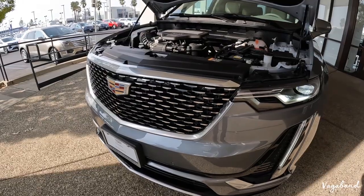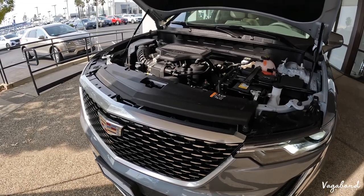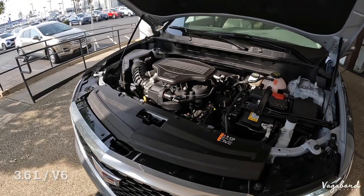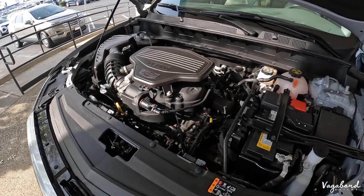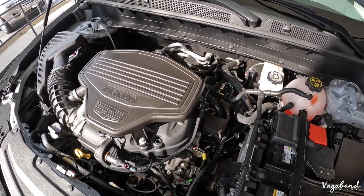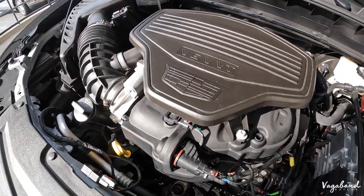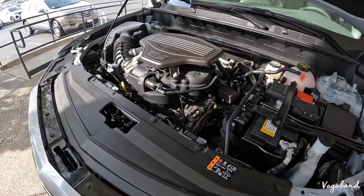Some specs on this XT6: it comes in a 3.6 and a 3.0, but this exact one is the 3.6 V6 DVT motor producing 310 horsepower and 271 foot-pounds of torque. This model tows up to 4,000 pounds. It comes in all-wheel drive or front-wheel drive — my best advice is to get the all-wheel drive. MPG is 18 city, 25 highway, with a 21 combined.